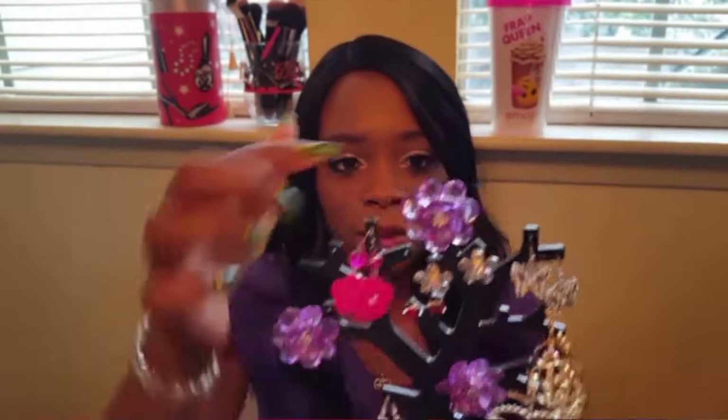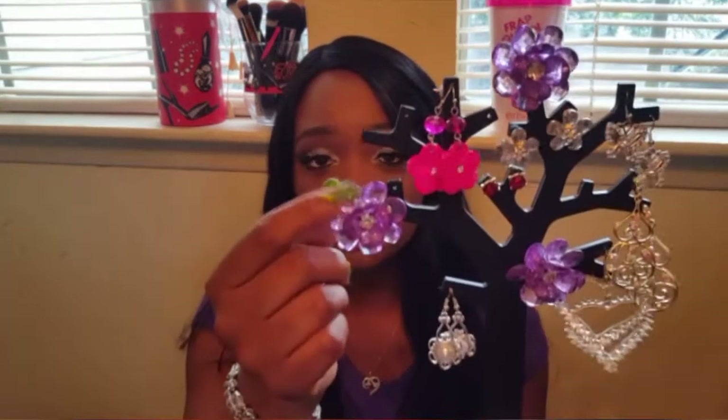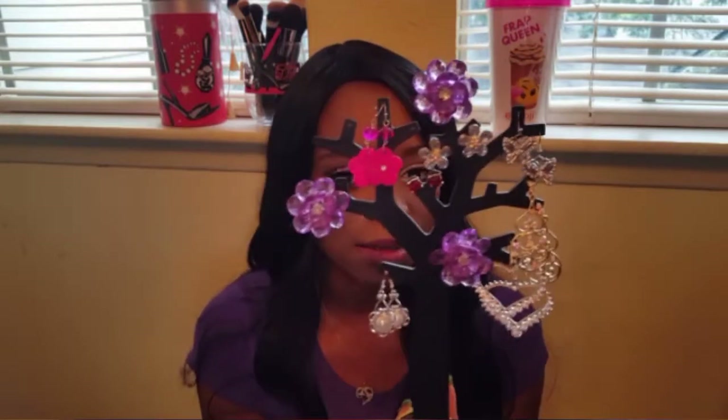The flowers didn't come with it — I took them from something else I owned. It was a glass flower arrangement and one of the purple flowers had broken off, so when I decided to get rid of that piece, I kept the flowers and glued them onto the jewelry tree.